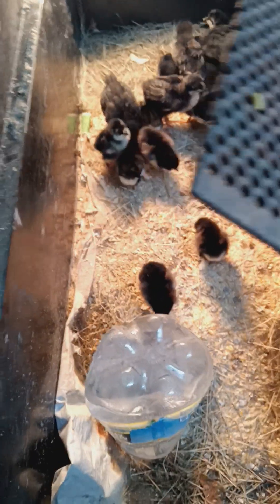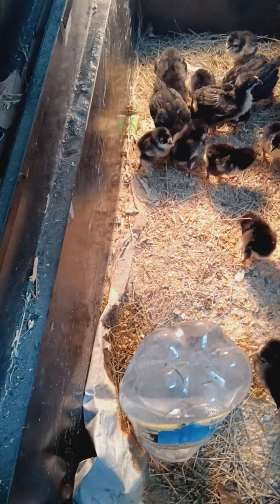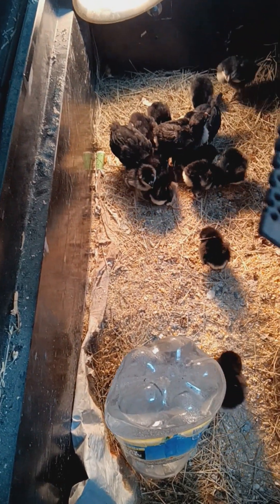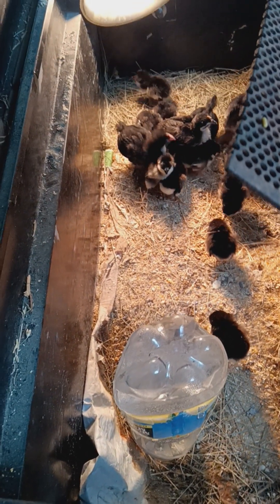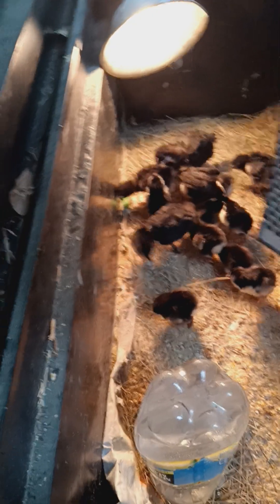These smaller ones that you see here are Black Australorps. They lay more of a lighter brown egg. The black copper Marans lay a darker brown egg.